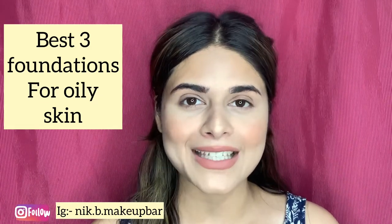Hello everyone, welcome to my YouTube channel. Summers are going on and everybody must be confused about which foundation is affordable and which foundation is good for oily skin. I have the solution for you in this video, so make sure you watch the full video because I'm going to tell you so many things.